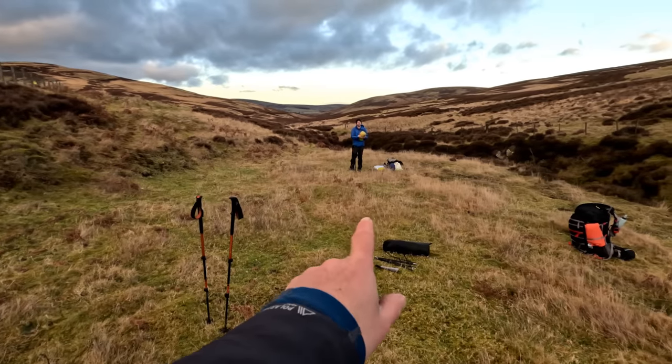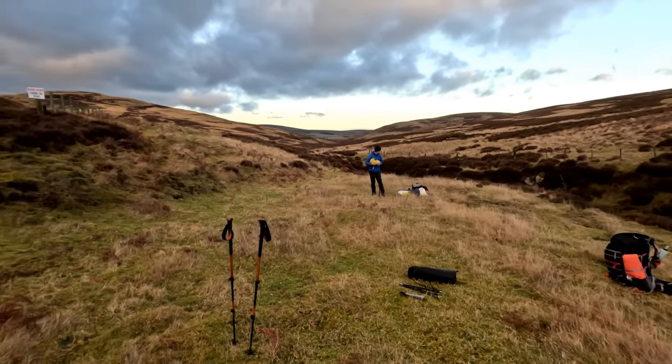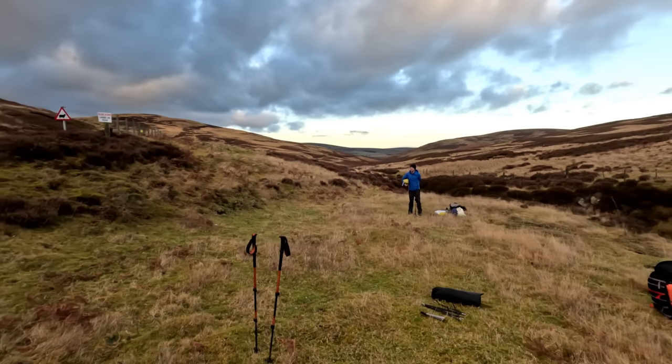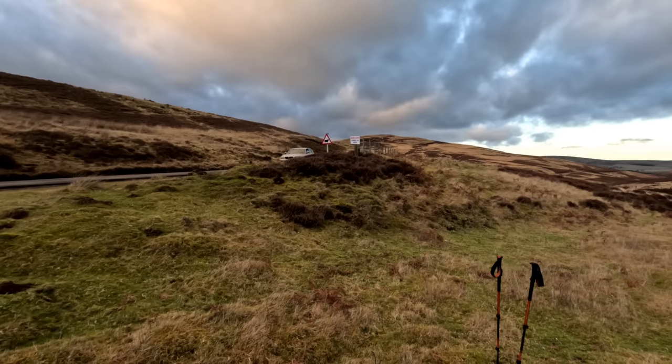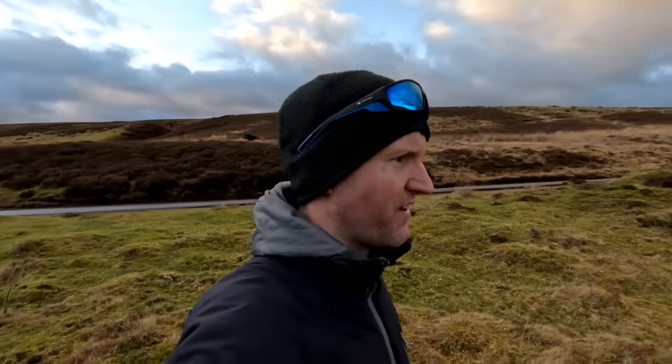We are pitching here. Kev's just behind me but he's moved his tent a bit because he says what if a car comes off the road? He should be alright - just being paranoid. The council gritter came over gritting the road so they must be expecting a cold one tonight. Let's get a pitch in.